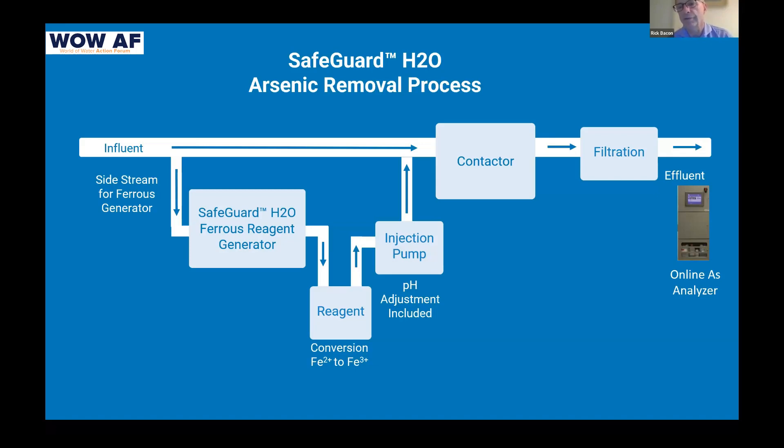We produce the reagent, bring it into the contactor, and follow the standard process you'd use with ferric chloride bulk filtration. In the filtration process, the arsenic is bound up with the ferrous just as it would be with ferric chloride. The sludge drops out and is removed — it is completely harmless, so it can go to landfill. The important point is that we are removing the arsenic and rendering it immobile; we're not just capturing it and then worrying about what to do with it.